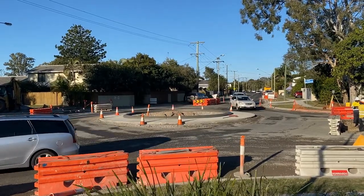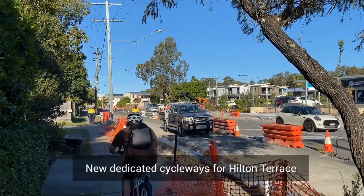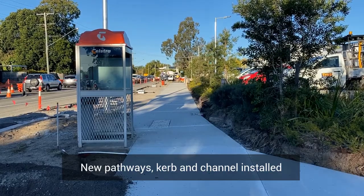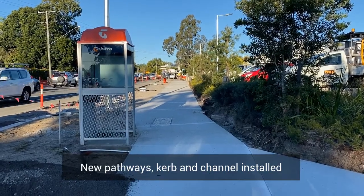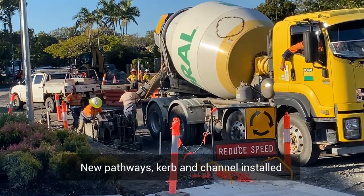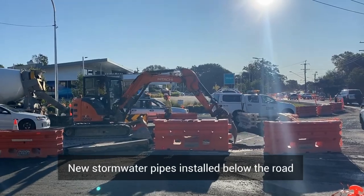It also included the finalisation of the shared pedestrian footpath around the back of Tate House, dedicated cycleways along the Hilton Terrace corridor, as well as the installation of over 900 metres of new footpath. We've installed over a kilometre of new kerb and channel, and over 850 metres of new stormwater drainage beneath the roadway itself.